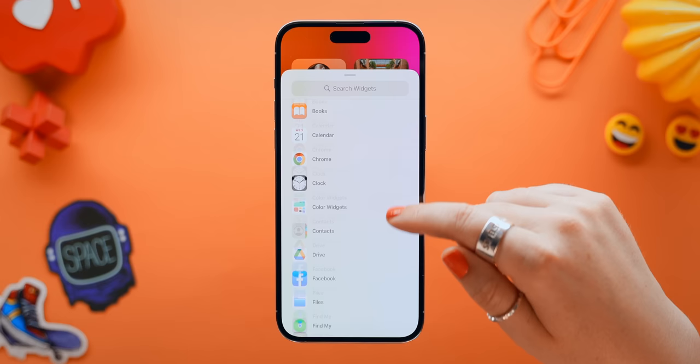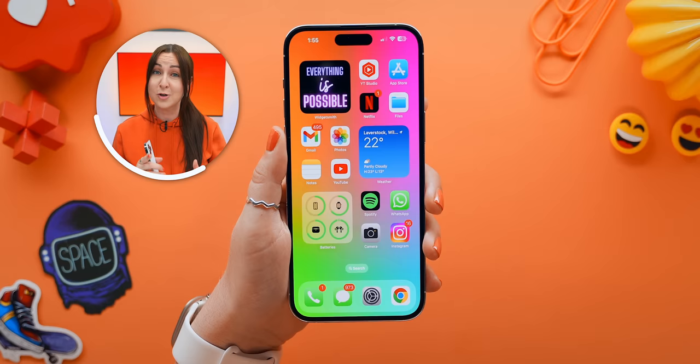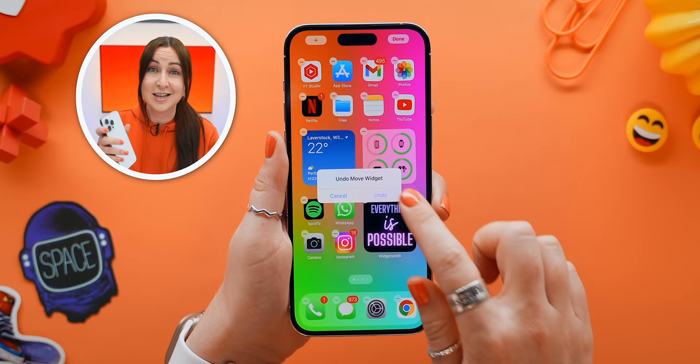Another epic upgrade is the Find My widget, because you can now track items right from the widget, and it'll even display the item's battery. Also, a little tip: whenever you're editing your home screen, if you accidentally make a mistake, did you know you can just shake your iPhone and instantly undo any mistakes?